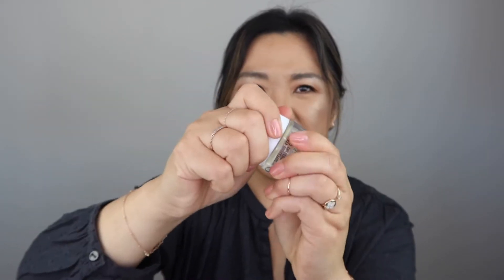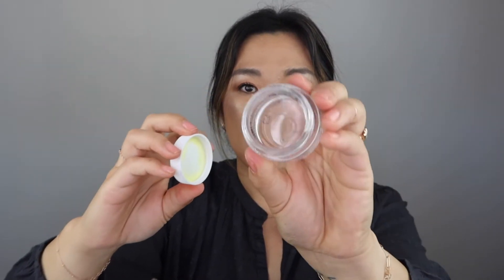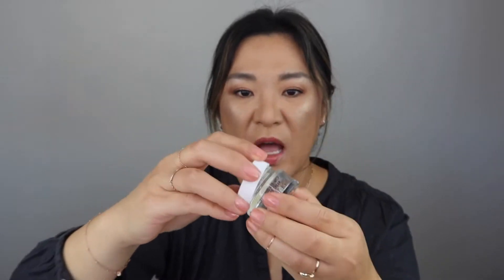I did try the Youth to the People Superfood Air Whip Moisture Cream. I got this in a set and I did like this, but I didn't love it. So I won't be repurchasing that, but I went through one of those.